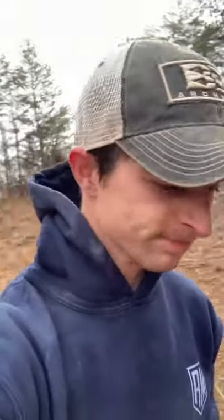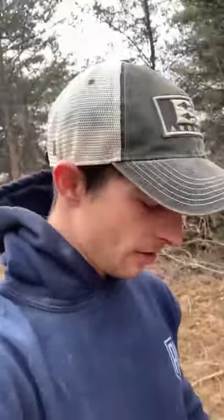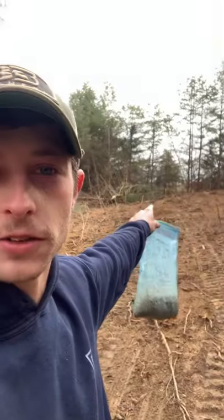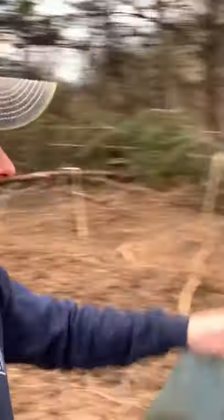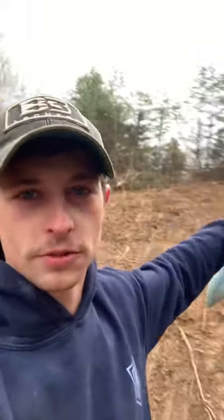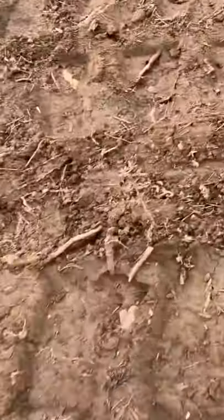We're here in the food plot getting soil samples right now and it's cold. The cool thing is deer are already starting to use this area. I left the patch over here behind me where the stand's going to be, and here's where the deer are actually going to enter from — they're crossing from the center through here.